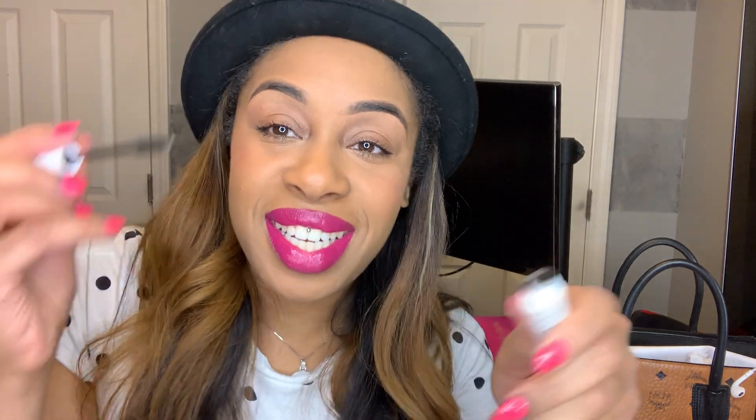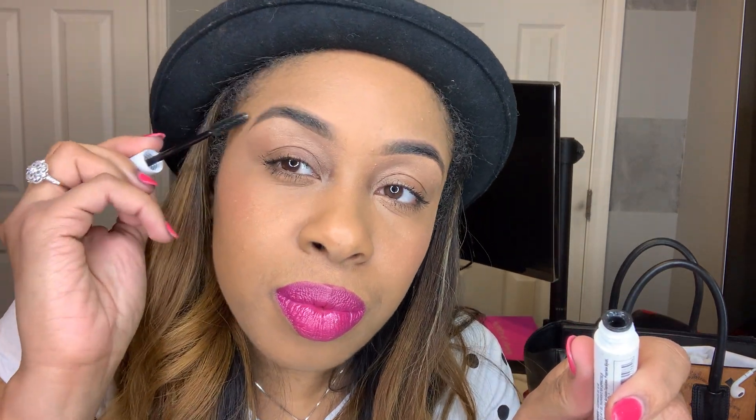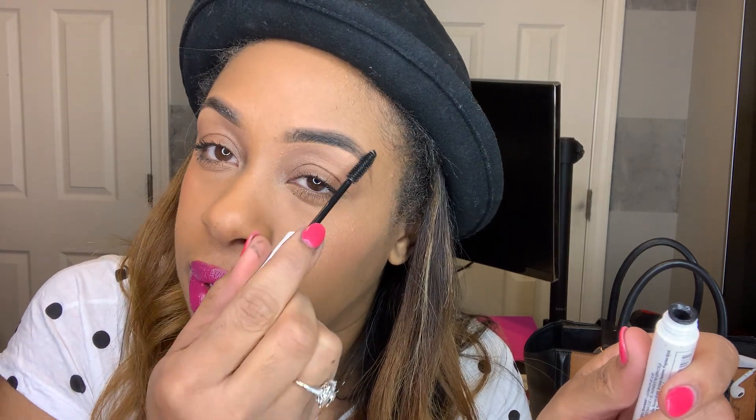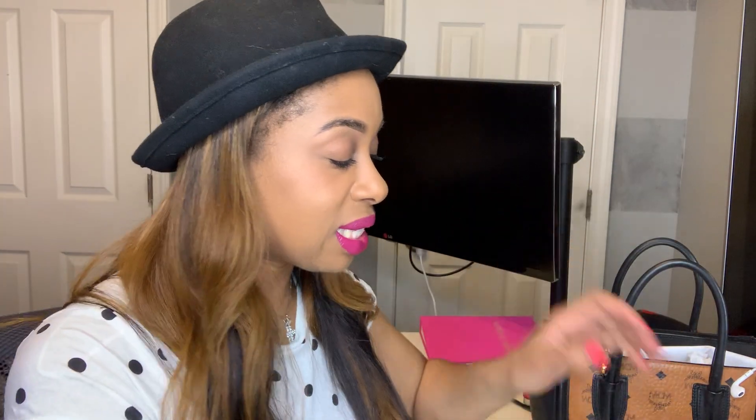Ladies, I am almost done. I got to wax my mustache — how many other ladies have mustaches nowadays? We're human, we're not perfect people. Just a little follow-up to finish my skin. I don't really use too much setting powder — sometimes I will, but tonight I'm not. And I am ready. Give this video a thumbs up if you liked it. I love you ladies. Follow me on Instagram, Jazzy Wigs. I love you ladies and gentlemen.